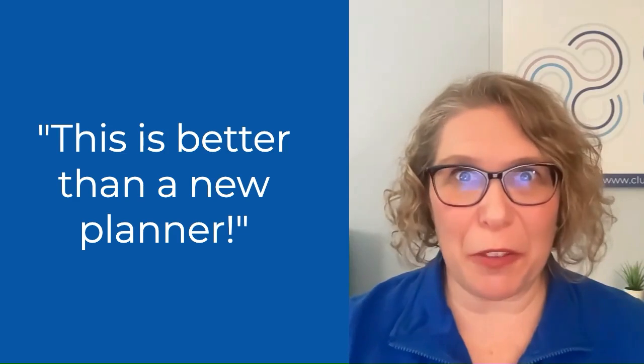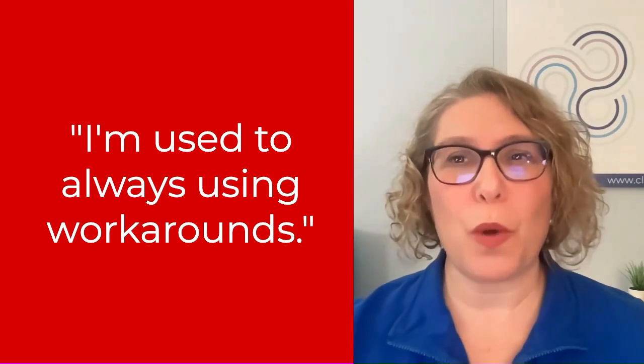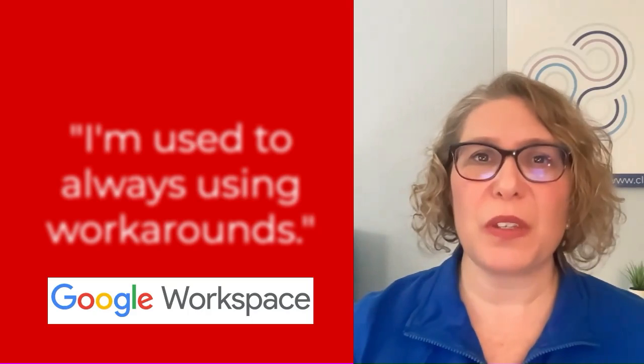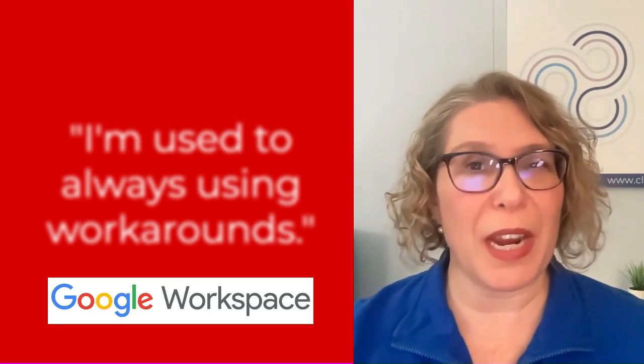After our VIP session learning all the things that Google Workspace can do, Susan said, 'This is better than a new planner.' We had a great VIP planning day session to get her on track with Google for the new year. She came in with a few questions, but one thing always leads to another, and we had some breakthrough moments about how to better use Google's apps and functionality to make her company more streamlined. She said she was used to always using workarounds, but she basically concluded that she didn't need any workarounds anymore if she uses Google's built-in apps the way they were intended.